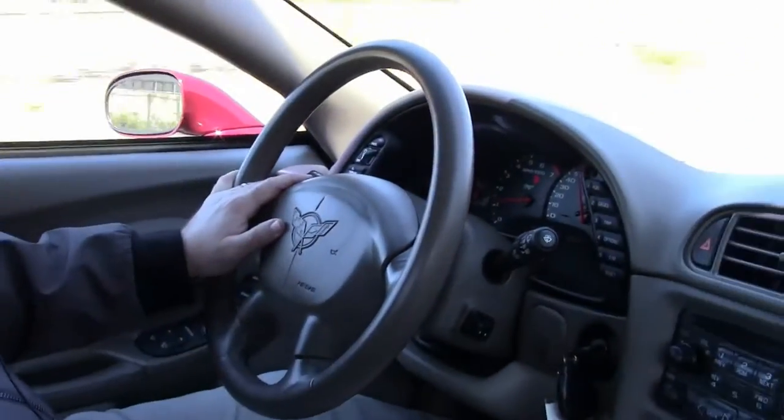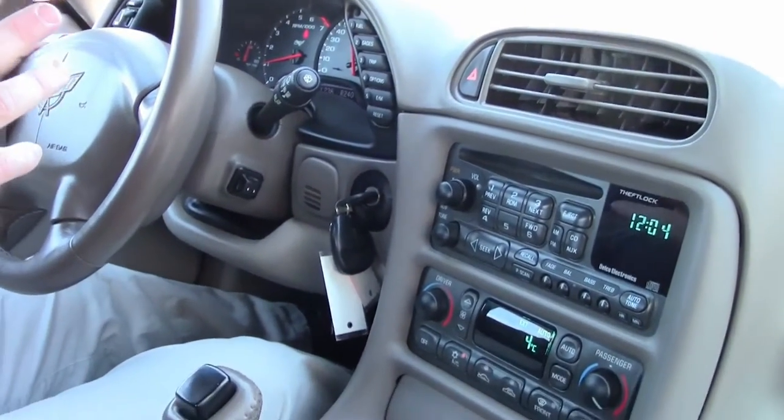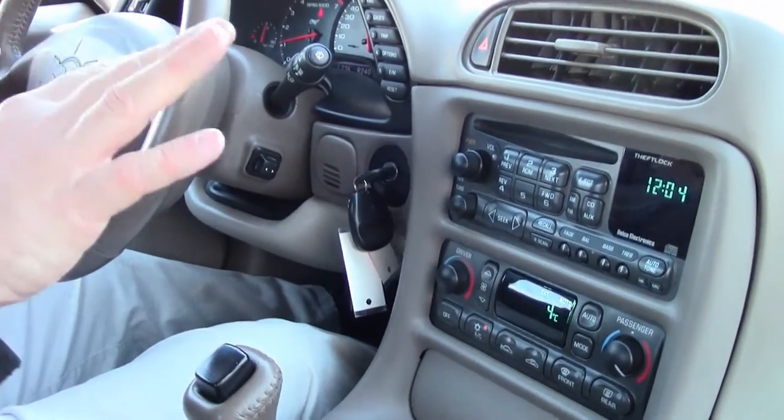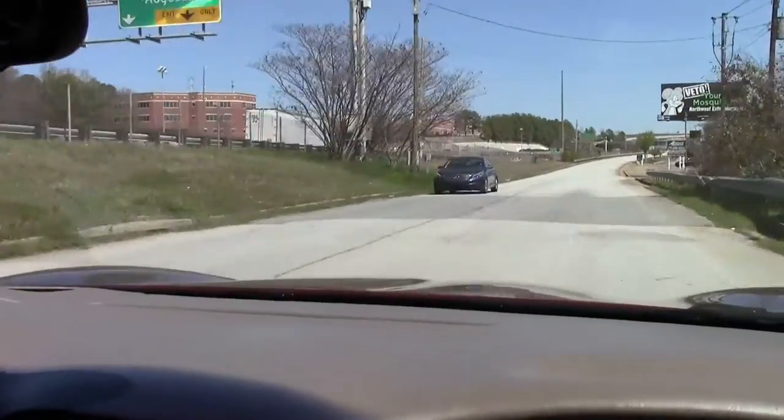All of these came as a 1SC, or a loaded car. So: tilt telescoping wheel, dual zone climate control, CD player, heads up display — all standard on the anniversary edition cars. All 2003 cars were anniversary cars; this is the anniversary edition.